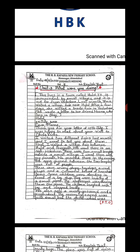This lesson, or this letter, has been written by Tina to her friend Meena. First, I will read the lesson. Tina lives in a town called Halol. It is surrounded by small villages and is not far from Vadodara. Last month, Tina visited a village fair near Halol. After a few days, she visited a trade fair in Vadodara. She wrote a letter to her friend Meena who lives in Bhuj.